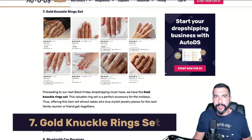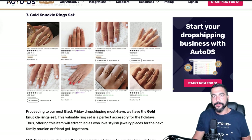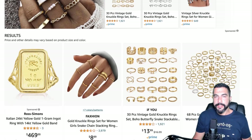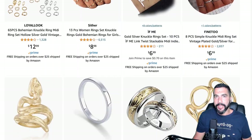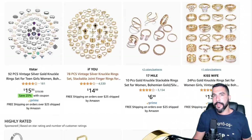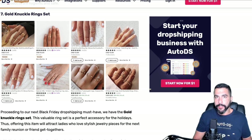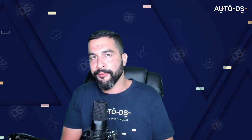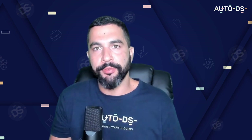Number seven: gold knuckle ring sets. People use Black Friday to buy for loved ones, and some women will purchase these for themselves. There are more than enough variations to add to your store. When selling jewelry accessories, make sure buyers know the material — is it real gold, gold plated, what carat? Customers need that information before purchasing, and clear product pages will help you avoid returns.